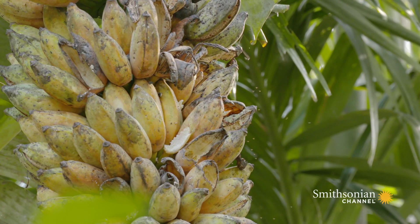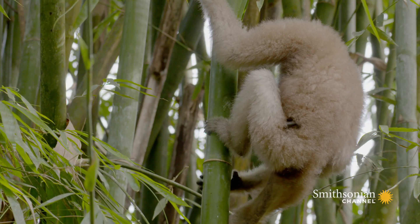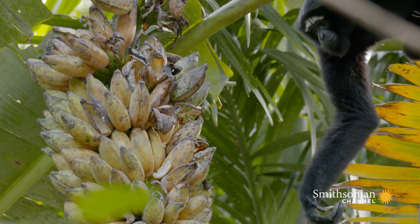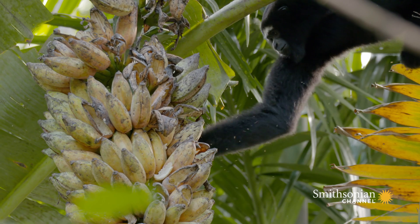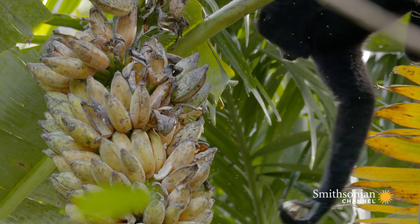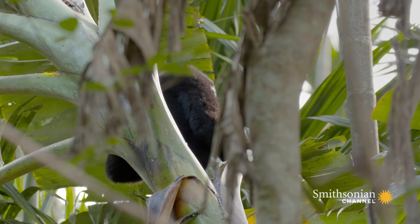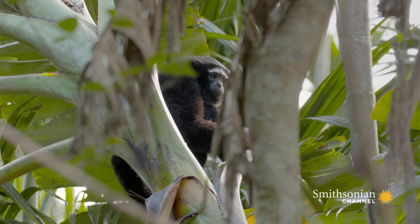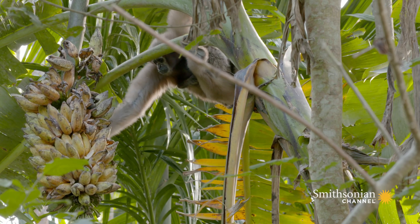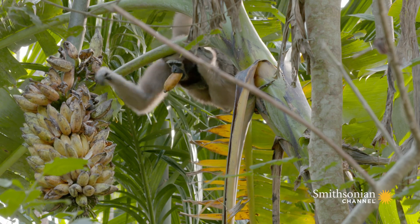Gibbons have excellent color vision, so these bright yellow fruits are easy to spot in the overgrown forest environment. Picking a ripe one is key. Mom's even choosier — a delicate twist frees the best bananas from the bunch.